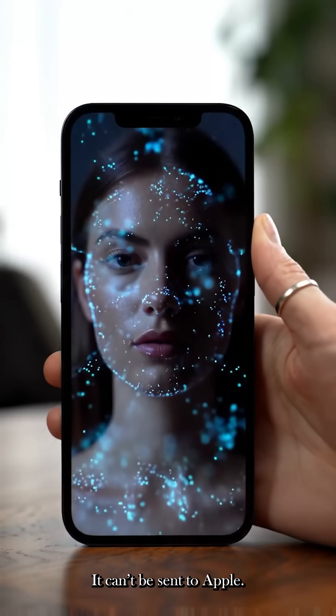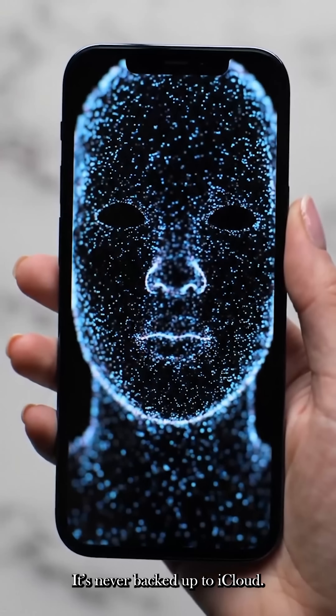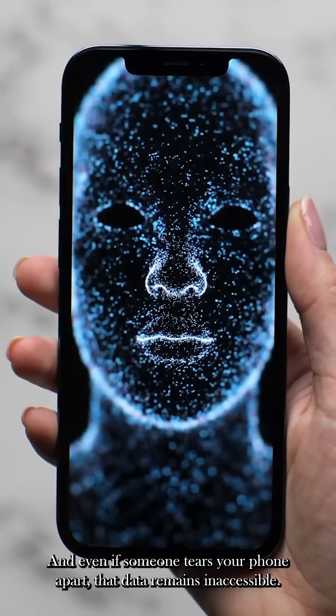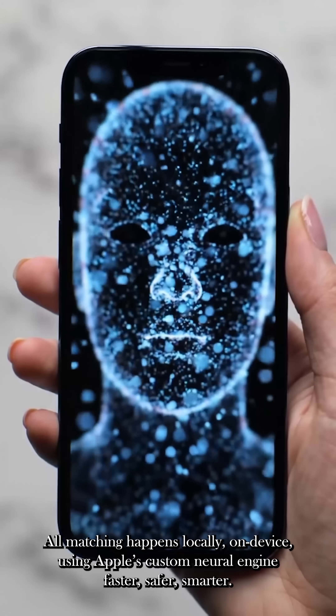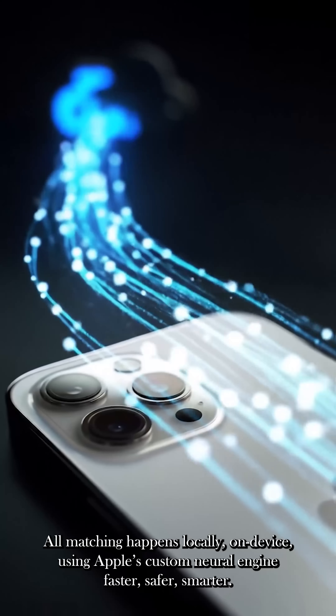It can't be sent to Apple, it's never backed up to iCloud, and even if someone tears your phone apart, that data remains inaccessible. All matching happens locally, on device, using Apple's custom neural engine — faster, safer, smarter.